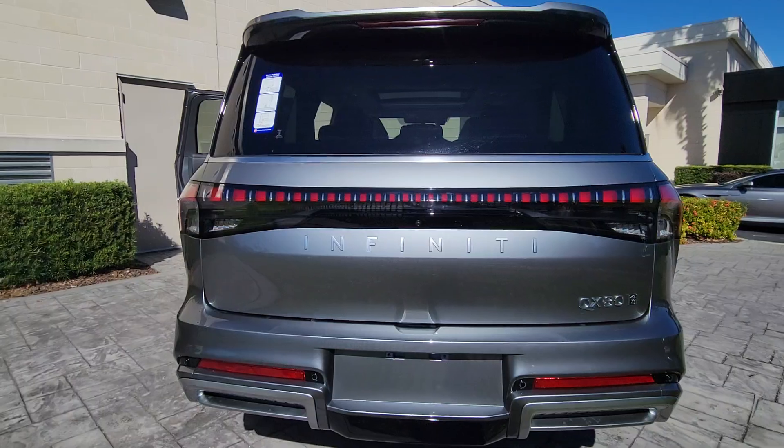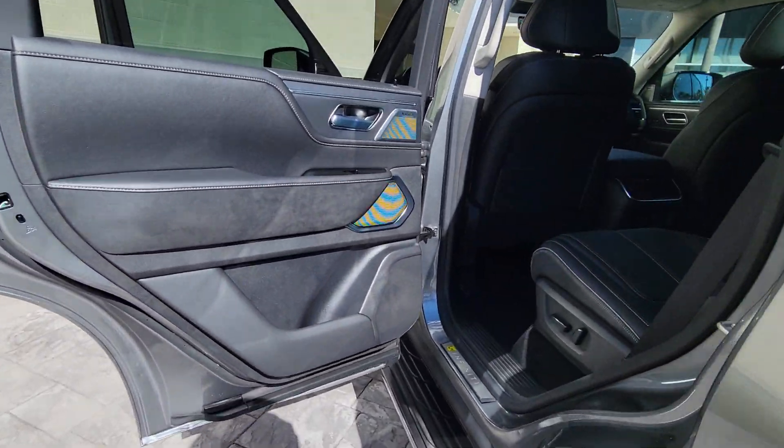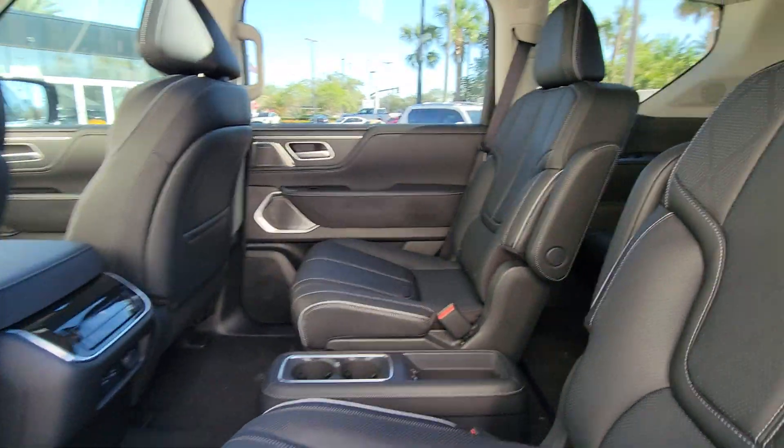You only live once — live large. Get into this spacious QX80 and go. Our team will give you an outstanding test drive experience. Stop in today.